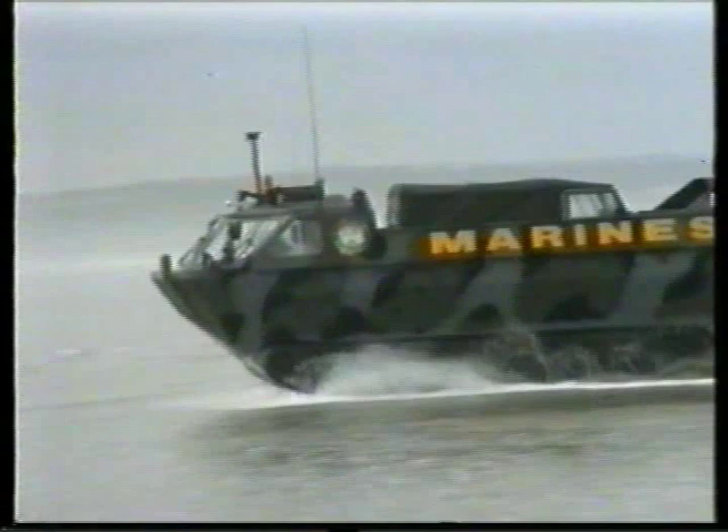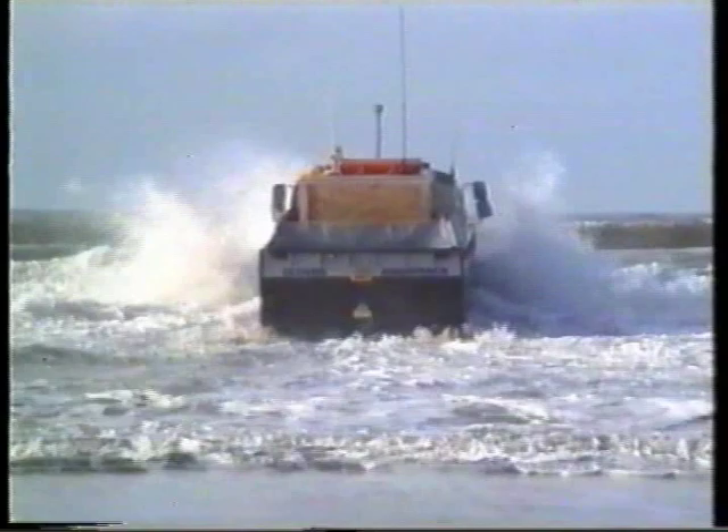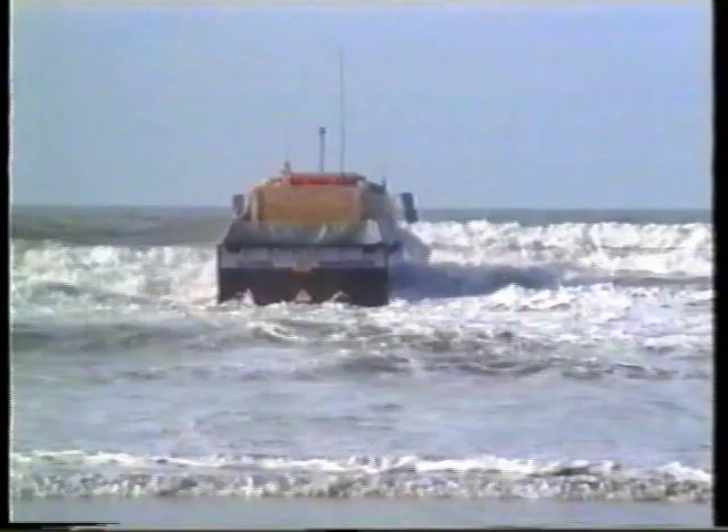Moving from land to water and back again is a smooth operation and requires no preparation. On land, AquaTrack is driven by tracks. As it approaches water, the driver activates the propellers, with the tracks still functioning until the vehicle is fully afloat.